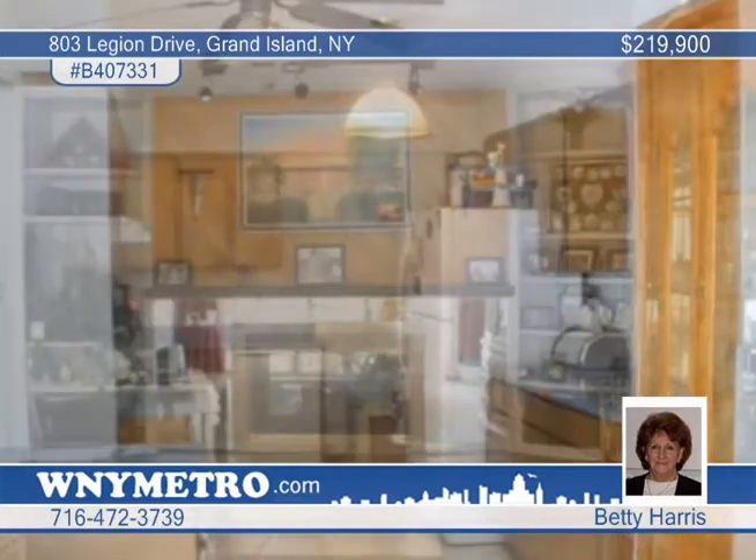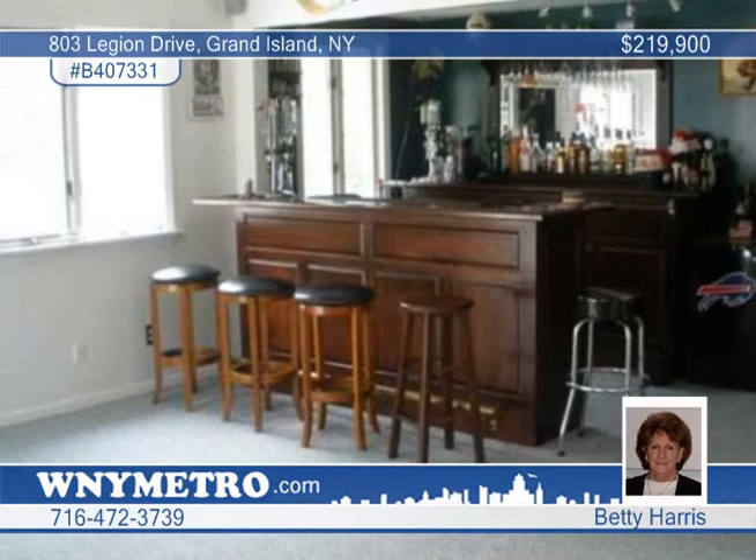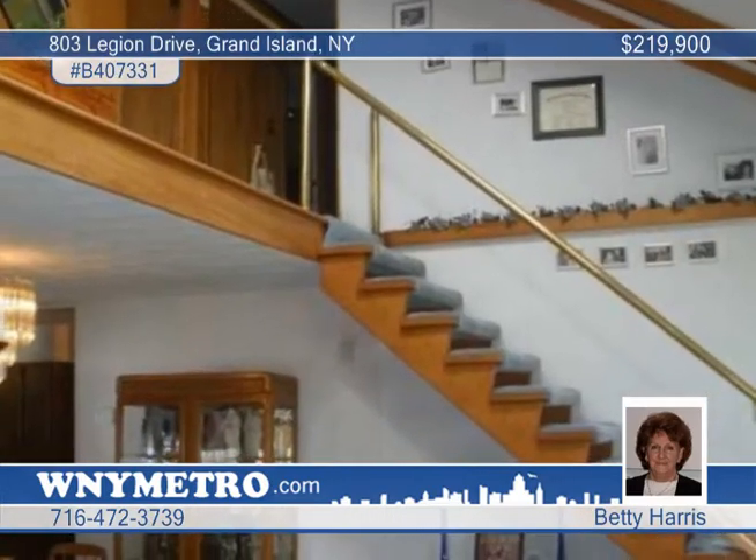Inside, you'll adore the totally flexible floor plans with two family rooms, a two-sided brick wood-burning fireplace, and more. The kitchen employs hardwood cabinetry. The water view is peaceful and panoramic.